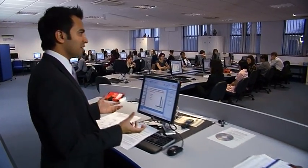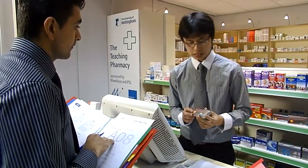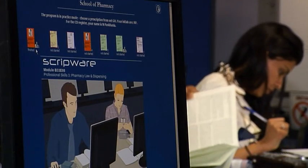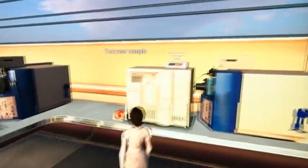In a high proportion of the course, students get hands-on experience of the challenges that face pharmacists. We also make use of modern information technology, even giving our students the opportunity to take lab classes in Second Life.